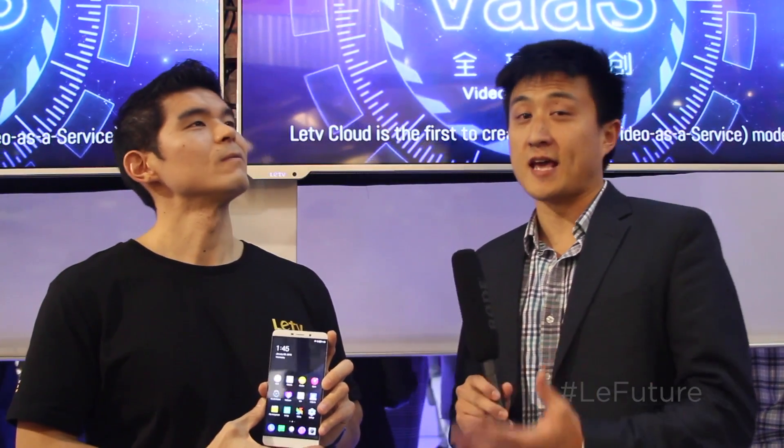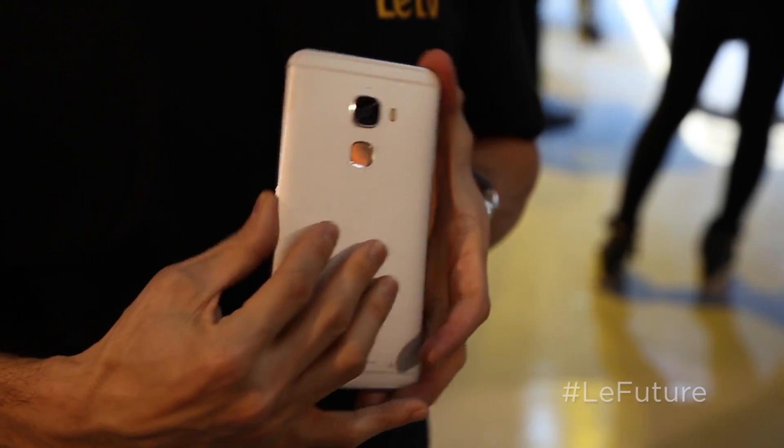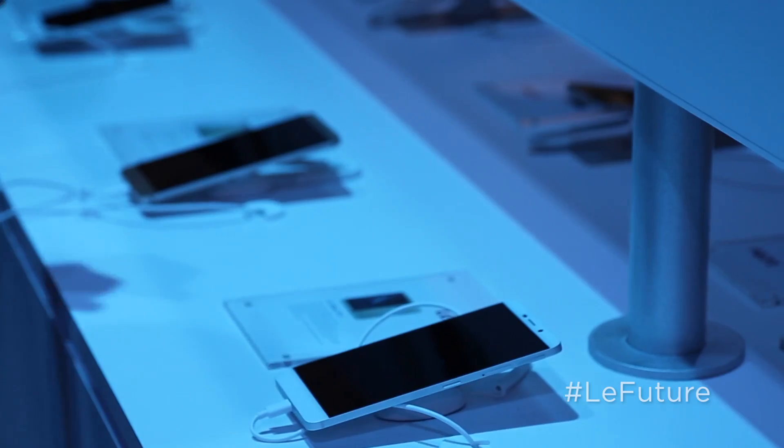Hey everyone, I'm Chief from LATV, and today I have here with me Will Park from LATV. Will has in his hands the world's very first smartphone to feature Qualcomm's Snapdragon 820 processor. Will, tell us a little bit about why this is such a significant achievement.